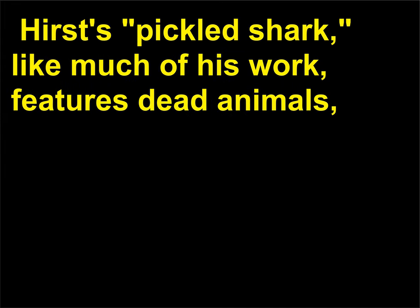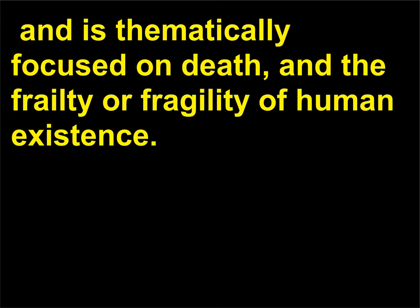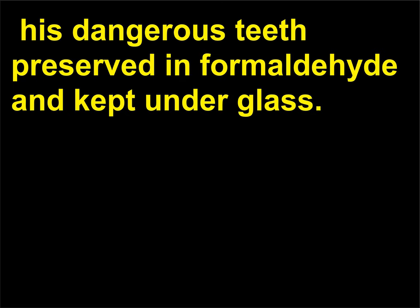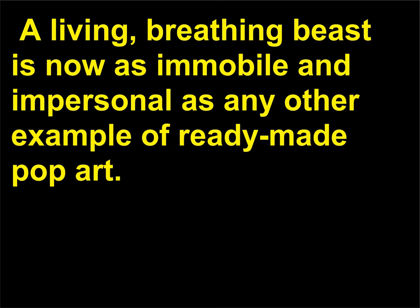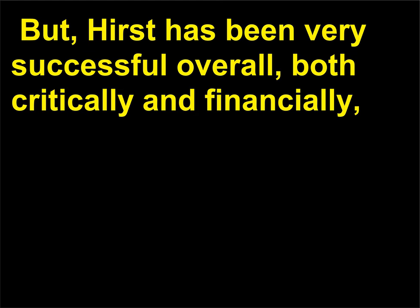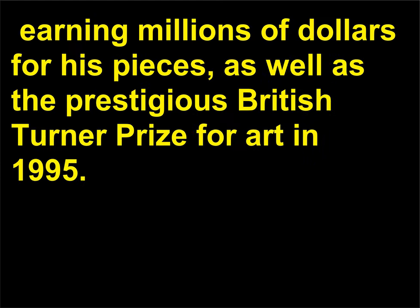Hirst's pickled shark, like much of his work, features dead animals and is thematically focused on death and the frailty or fragility of human existence. The once fierce and dynamic shark is now frozen, his dangerous teeth preserved in formaldehyde and kept under glass. A living, breathing beast is now as immobile and impersonal as any other example of ready-made pop art. Hirst's preserved shark has been criticized by many as a stunt, and by others who claim Hirst's work shouldn't even be considered art at all. But Hirst has been very successful overall, both critically and financially, earning millions of dollars for his pieces, as well as the prestigious British Turner Prize for Art in 1995.